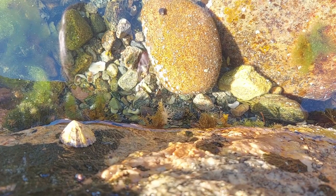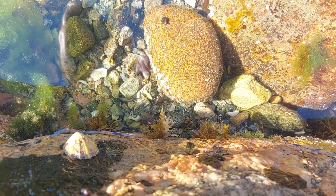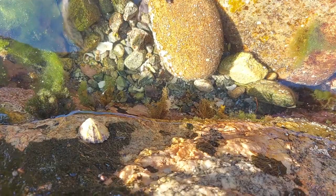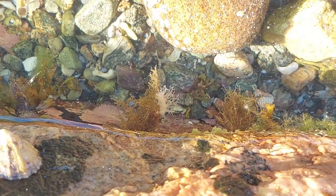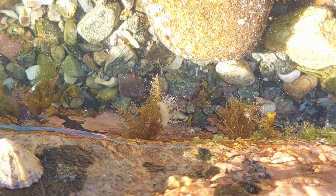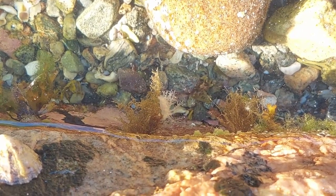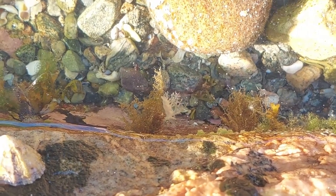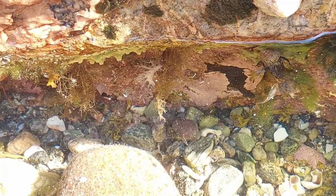Here we have a nudibranch of some kind. I have no idea which - if you do, you can always leave a comment. I've tried adding a few nudibranchs to my tanks, but they've always just disappeared. The problem with many of them is that they have very limited diets, so you need to have access to exactly what they eat in the wild to keep them alive, which can be a challenge.